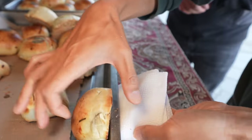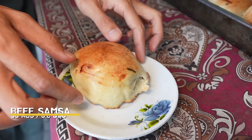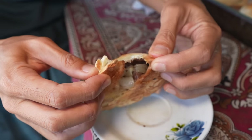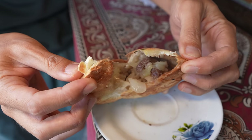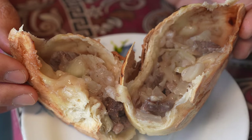It's very, very hot! Look at this samsa — also very hot. The filling contains onion, beef, potato, and lamb fat.